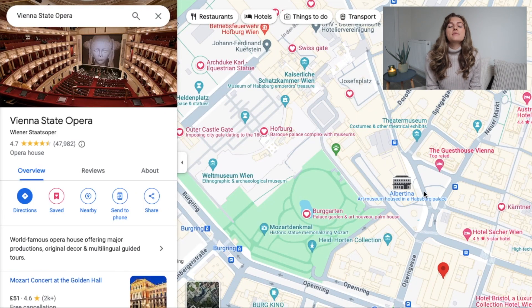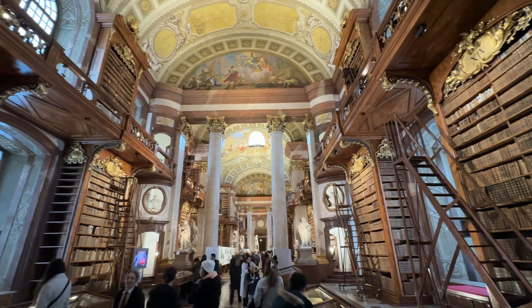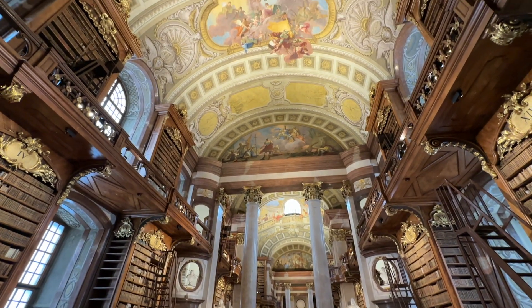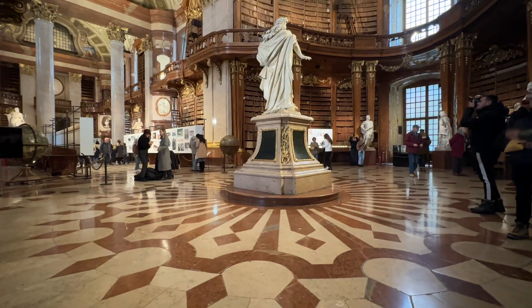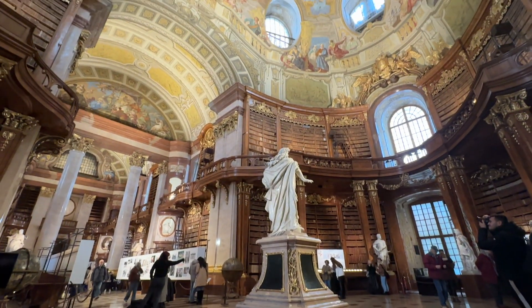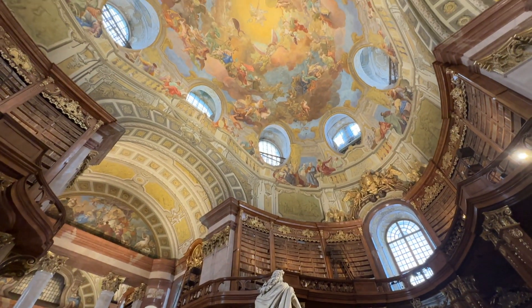From here you're going to head to my favorite place in all of Vienna, the Austrian National Library. This is not free — it will cost you 10 euros to go inside, but it is absolutely worth it. It is hands down the most beautiful library I have ever seen, with floor-to-ceiling bookshelves, columns, and Sistine Chapel-esque ceiling art. You could just stay here for hours and hours and get lost in the beauty.